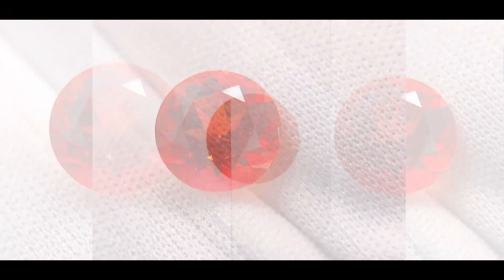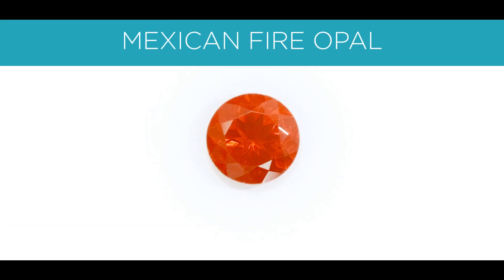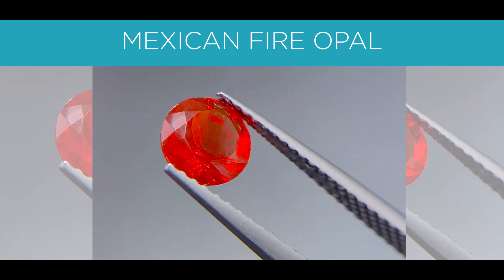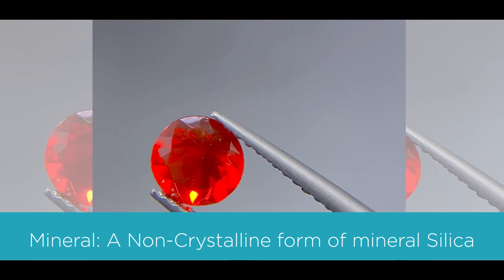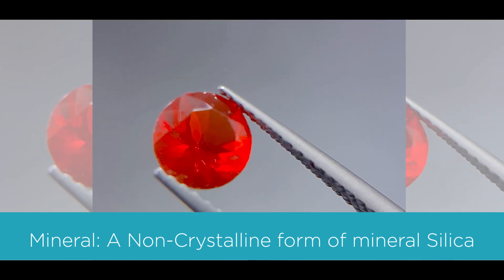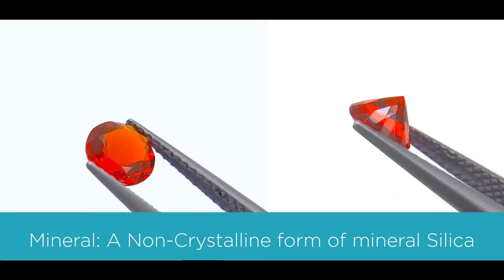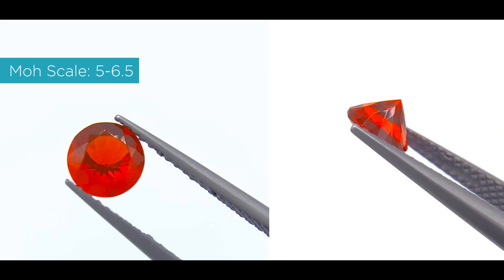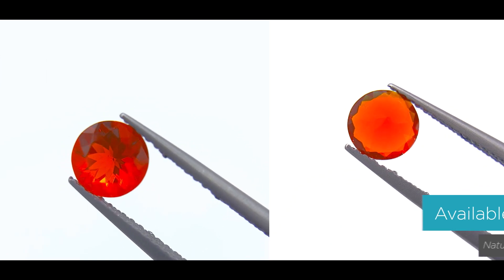The third stone is a gorgeous opal — this one is called a Mexican Fire Opal. The color is orange-red. The mineral is an opal, which is a non-crystalline form of the mineral silica. It measures a 5 to 6.5 on the Mohs scale, and it's also available in naturals and labs.